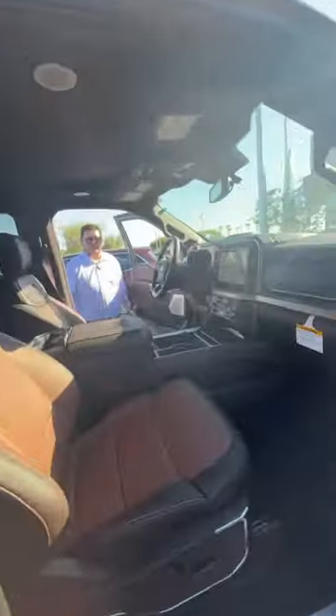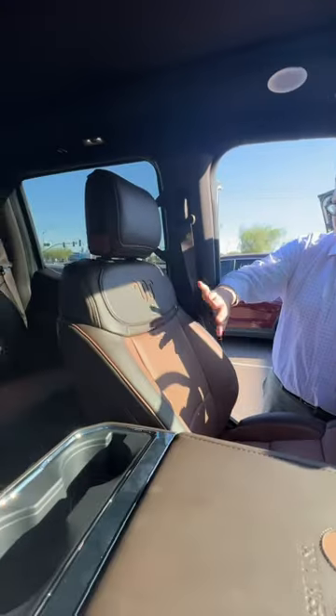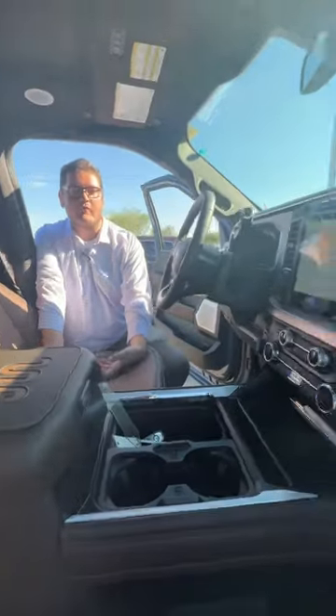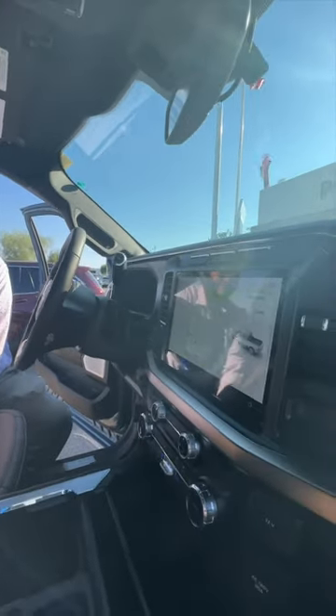Look at this custom King Ranch interior. I have the two-tone leather in the seats, and I have all of the features too. I got moon roof, wireless charging pad, built-in navigation with that 12-inch display screen, and a 360 camera package.